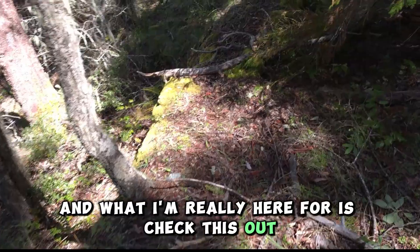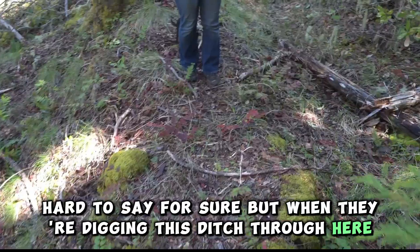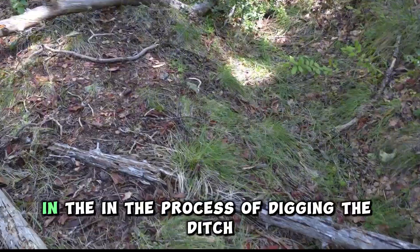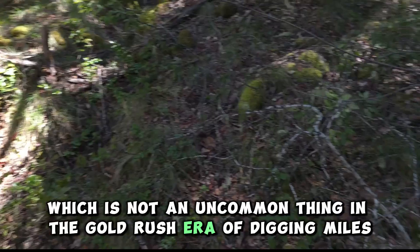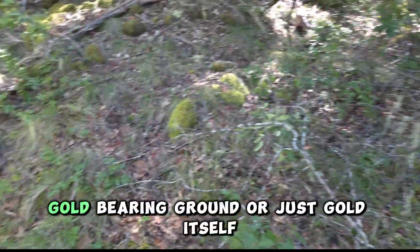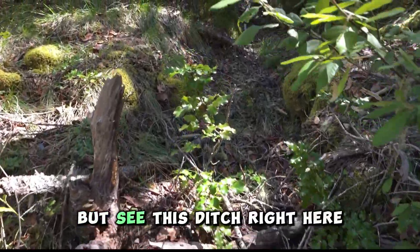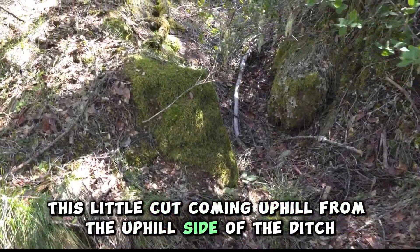But what I'm really here for — check this out. Hard to say for sure, but when they were digging this ditch through here, they may have discovered some gold in the process of digging the ditch, which is not an uncommon thing in the gold rush era. Digging miles, hundreds of miles of ditches, they would have come across gold bearing ground or just gold itself. But see this ditch right here — this little cut coming uphill from the uphill side of the ditch.